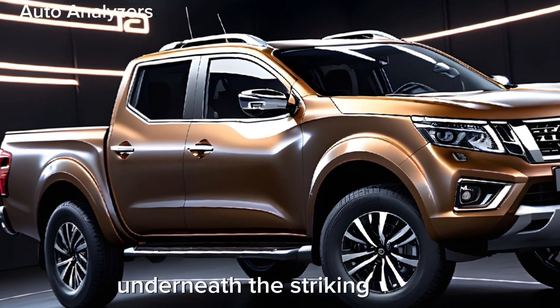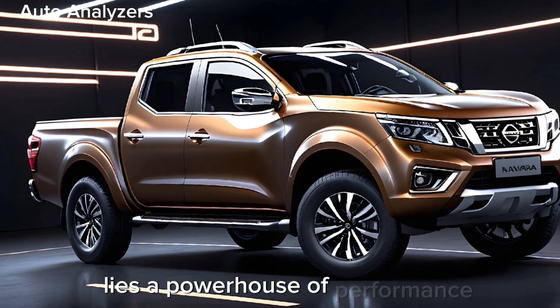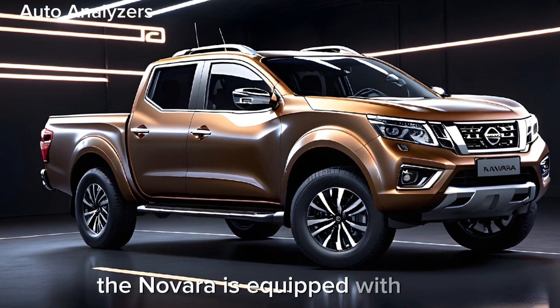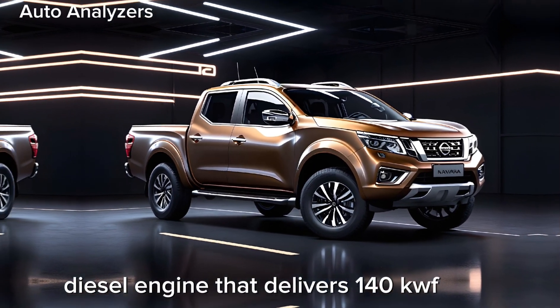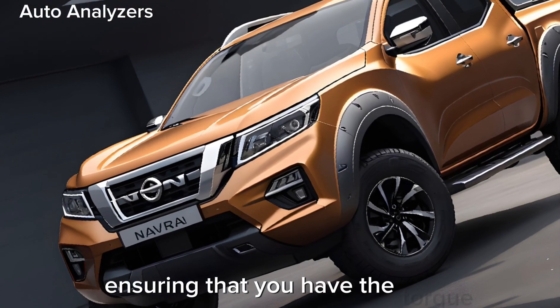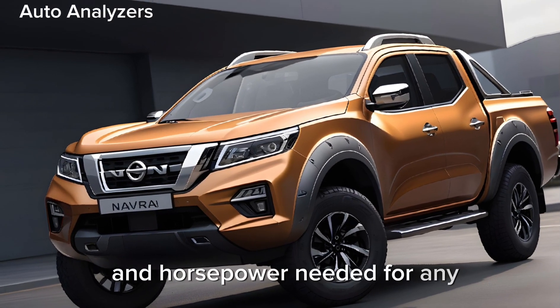Underneath the striking exterior lies a powerhouse of performance. The Navara is equipped with a 2.3L diesel engine that delivers 140kW of power, ensuring that you have the torque and horsepower needed for any challenge.